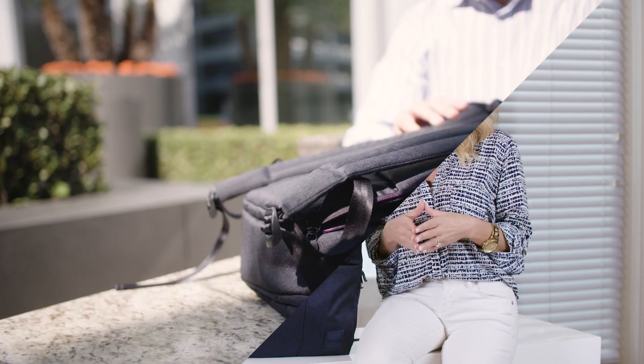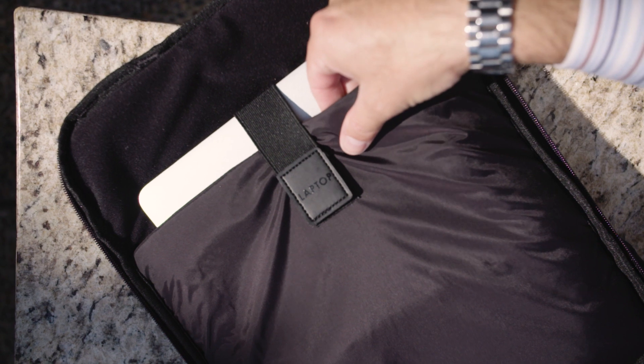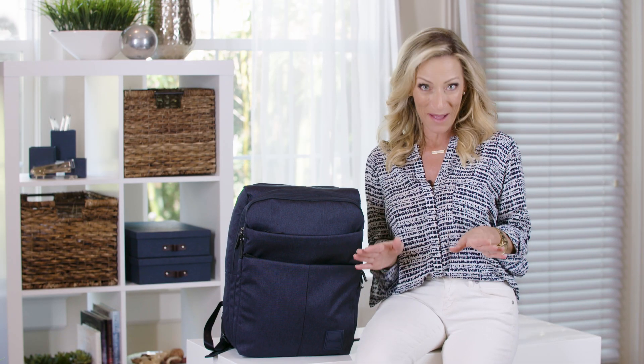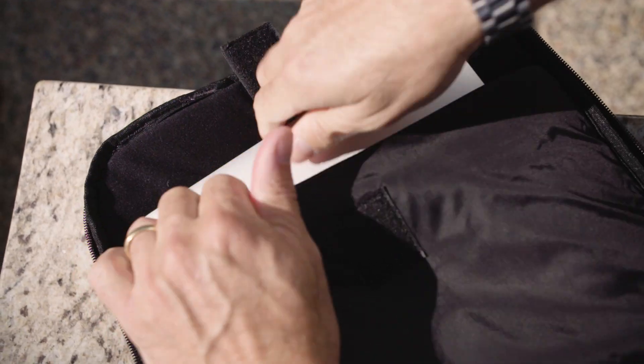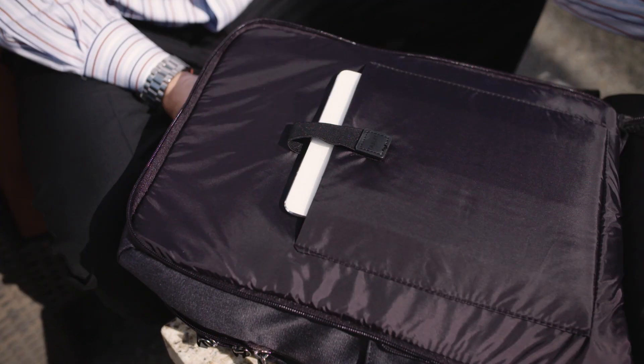But the real magic is what's on the inside. It starts with this butterfly style compartment that has a TSA approved ultra padded laptop sleeve that actually lets you go through security without removing your laptop. This saves a ton of hassle and it's designed to fit up to a 16 inch laptop, and it even has a separate padded compartment for a tablet.